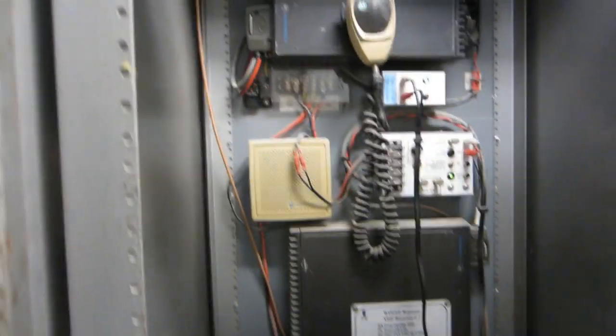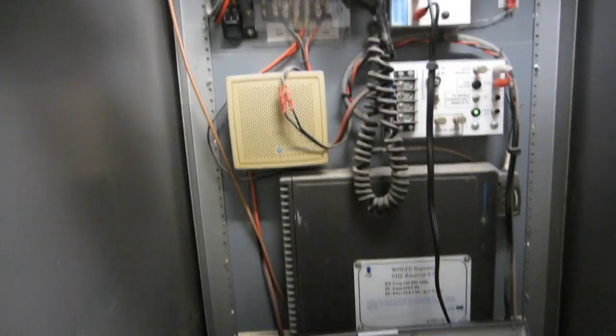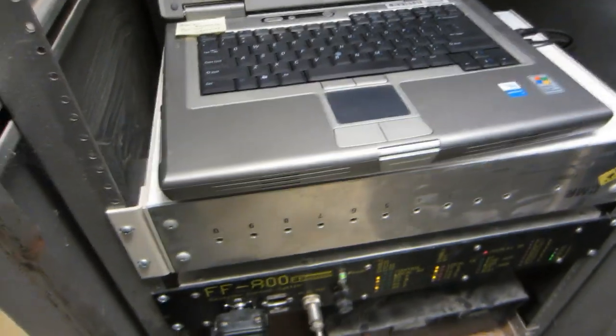W0EEE repeater room. This is the W0EEE repeater. Here is our transmitter, that's a receiver and a little bit of control, an interface. Our Echolink computer, soon to be DSTAR.